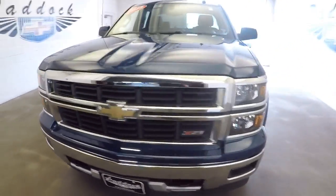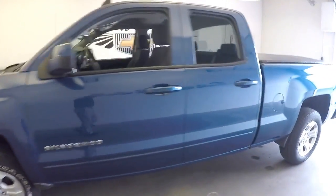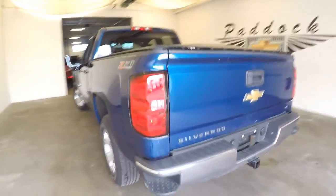2015 Chevrolet Silverado Double Door. Let's do a quick video walk around to help you get a better idea of the condition of this Z71 off-road package.